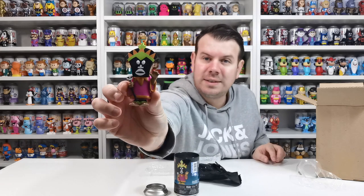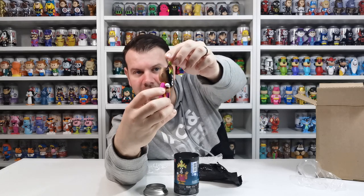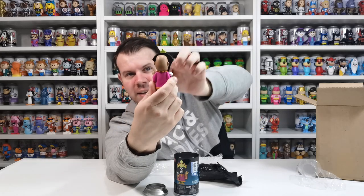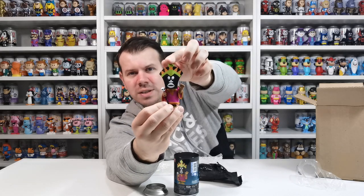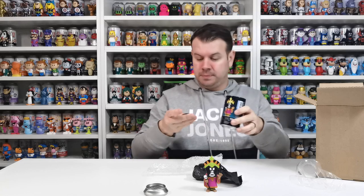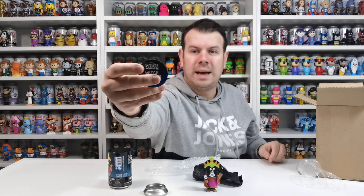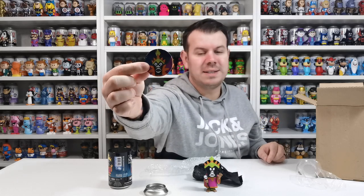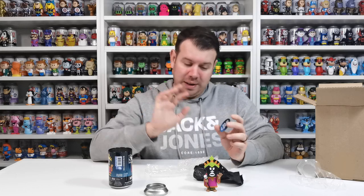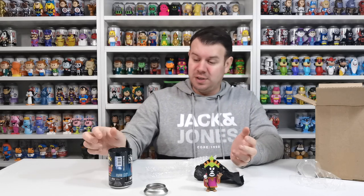There you go guys, that is the Witch Doctor. He doesn't have a face — he has the mask — and they've just done the head and added this piece to it, but it's just so incredible. We'll have a look at the token as well and do an up-close look. It says Witch Doctor, one in 1,550. Without this person, I would not have this soda, and I am more than grateful. This is going in the collection, it's never going to be sold.